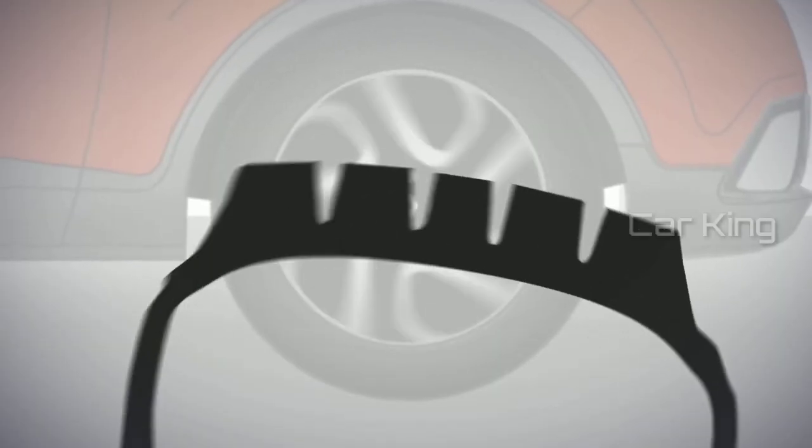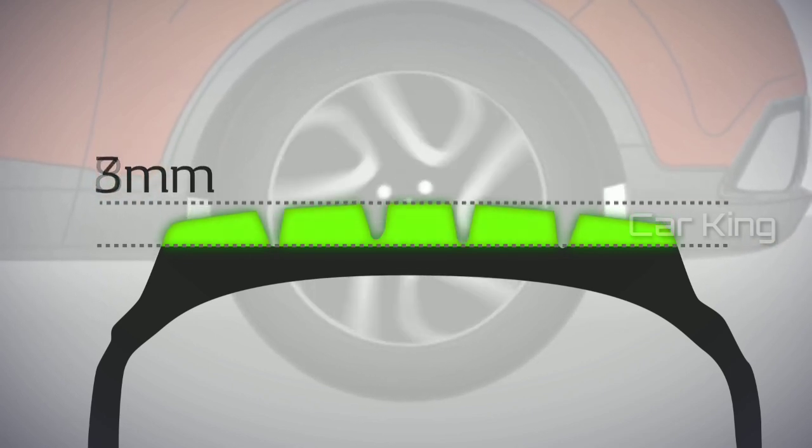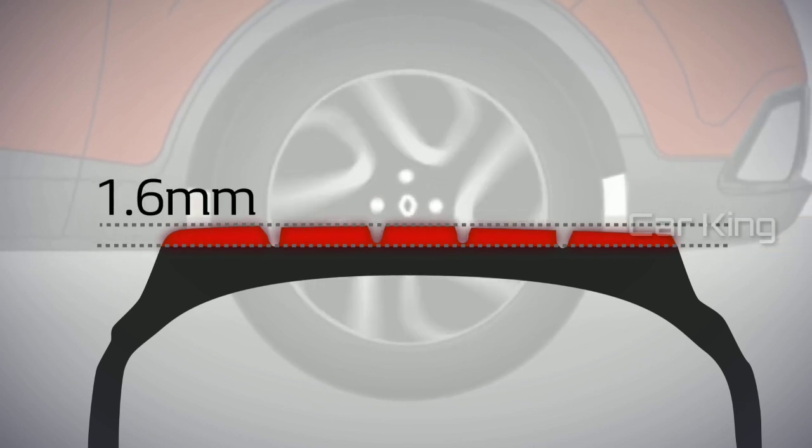New tyres have a tread depth of approximately 8mm. Most car manufacturers recommend changing your tyres when the tread has worn down to 3mm, but the legal limit is in fact 1.6mm.